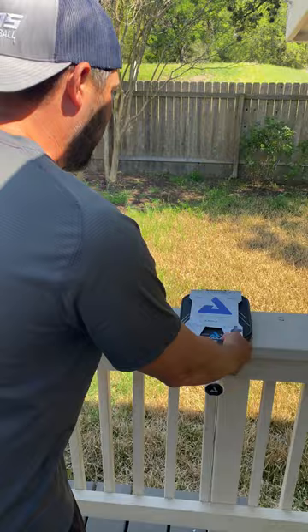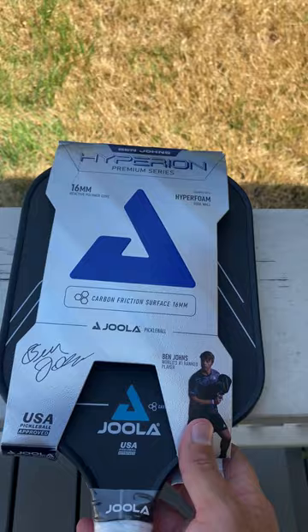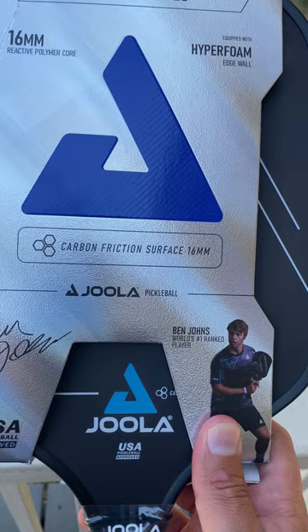I just got home from playing some pickleball and on my doorstep was this package. First glimpse — let's see what it is. I'm imagining it is the Ben Johns new paddle. And here it is: the Ben Johns Hyperion Premium Series, 16 millimeter reactive polymer core, hyperfoam edge wall, carbon friction surface paddle.